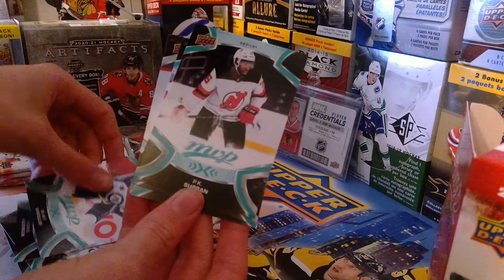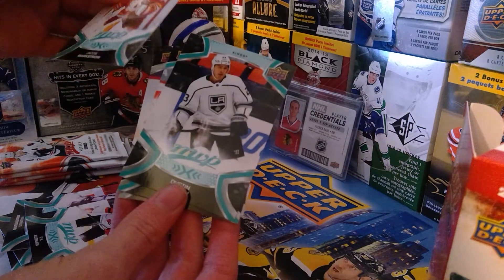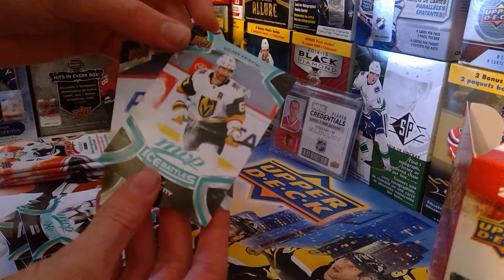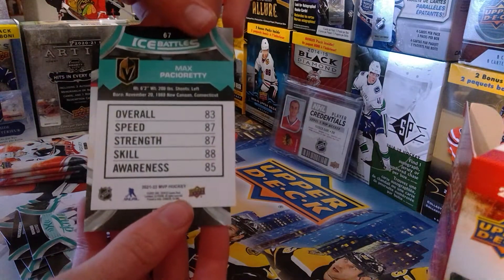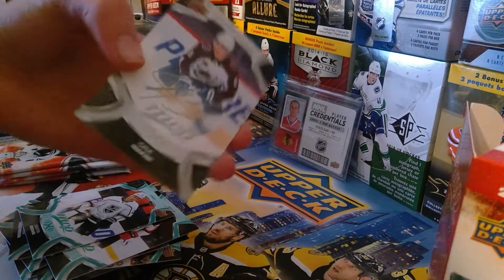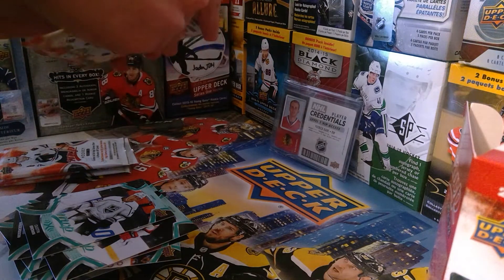Blake Wheeler, PK Subban, Jacob Markstrom. Dustin Brown, Max Pacioretty again — this is his ice battles, 83 — and we got a nice Cam Fowler silver script, a fairly nice card right there. Really good box so far guys.